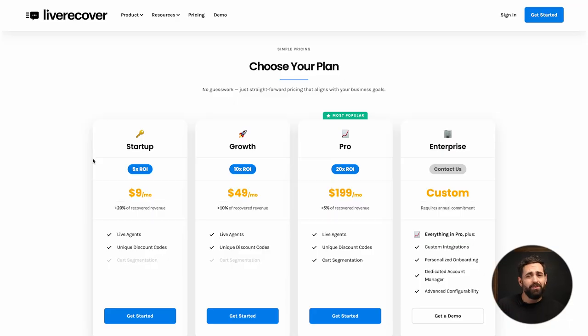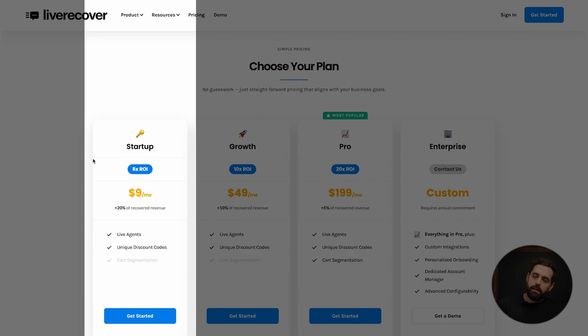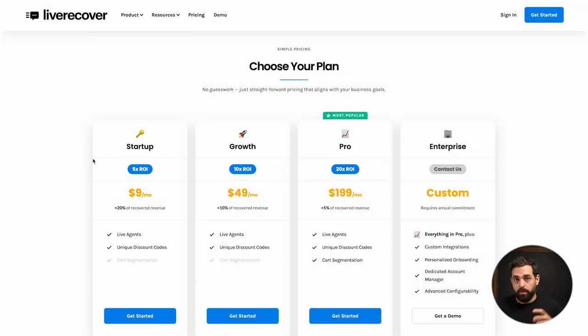The pricing is great too. You can get the startup plan for only $9 a month. They take a percentage of what they actually recover in revenue — from 20% down to 10% and all the way to 5% depending on your tier. Pricing is $9, $49, and $199 per month. This is something I don't think a lot of people are using, and it's going to be a game changer.